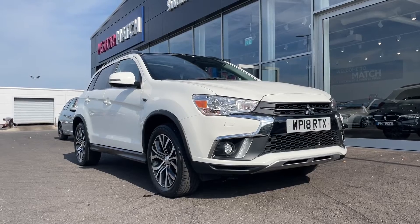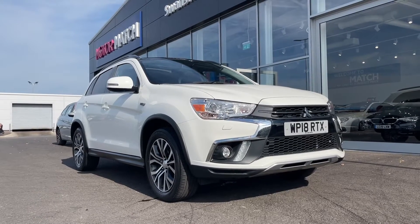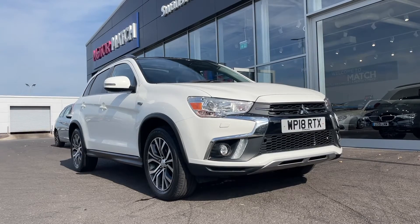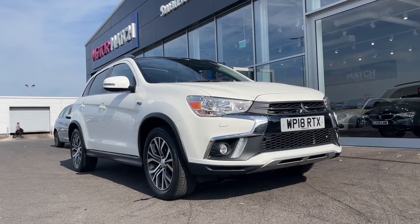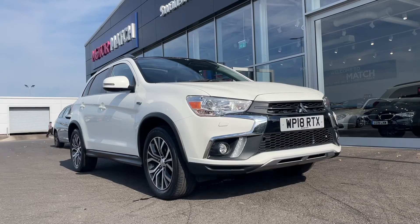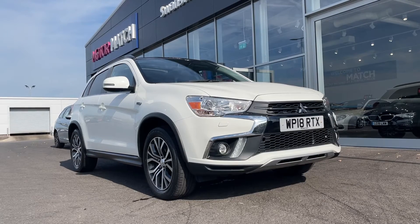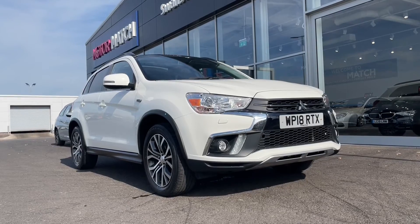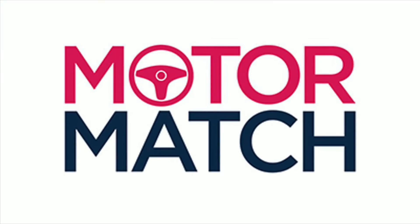This does conclude our tour on the Mitsubishi ASX 1.6. Remember, this Motormatch approved used vehicle does come with a 30-day or 1,000-mile warranty. If you're interested, give us a call at Motormatch Chester on 01244 311404. Thank you so much for watching and we hope to see you soon. Goodbye for now.